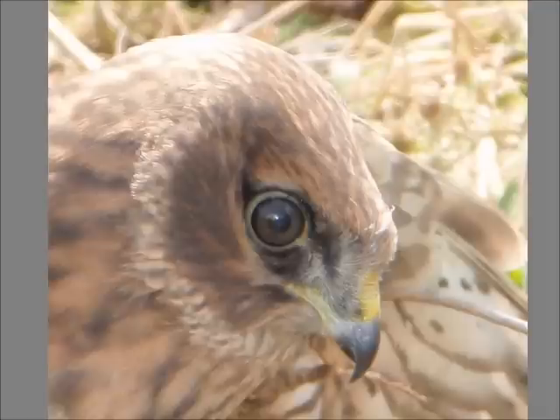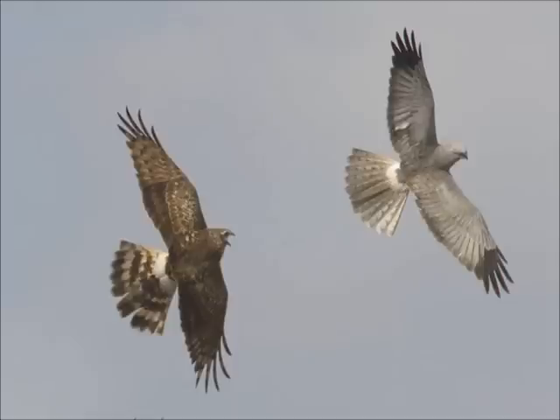As young chicks, male and female Hen Harriers can be told apart in the nest by the colour of their eyes. The males have grey eyes, while the females have brown eyes. When they get older, both male and female eyes turn amber and then yellow with age. Here in this photograph, we can clearly see the difference between the male and female Hen Harrier.